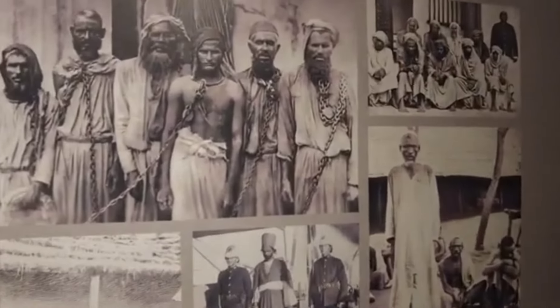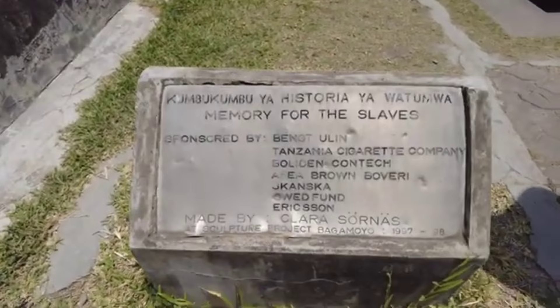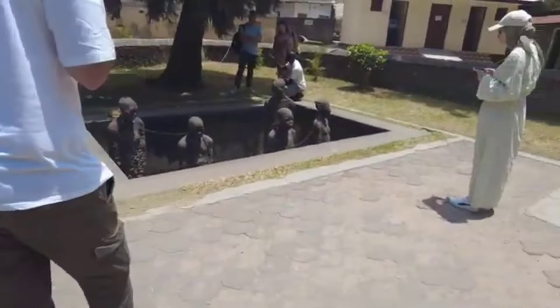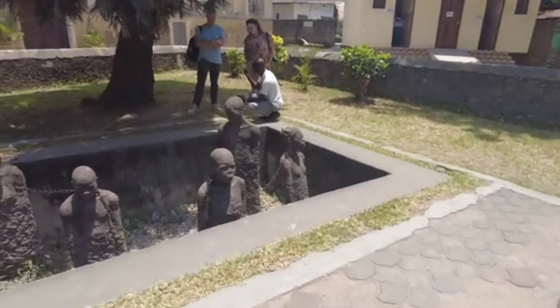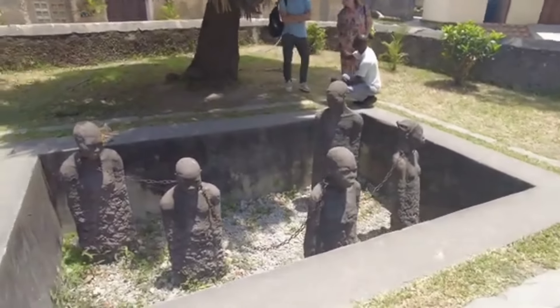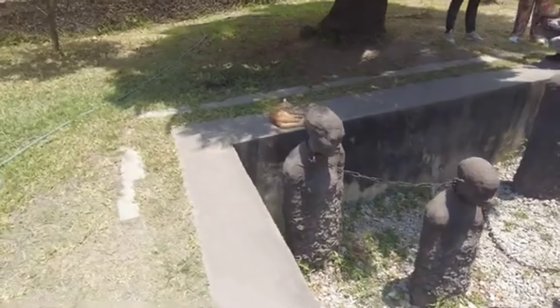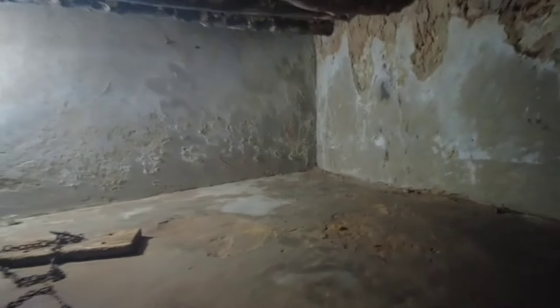Those who survived were likely shipped off to different Arab countries after being sold at this location. One of the biggest slave markets in the world was located in Zanzibar. The majority of these cruel exchanges occurred in three significant marketplaces.